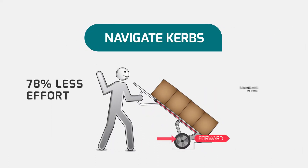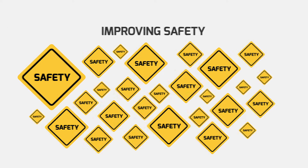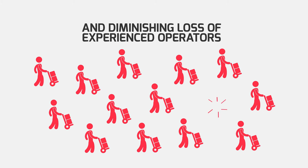Rototruck can navigate kerbs in a forward direction without the need to reverse before and after the kerb, increasing productivity, advancing ergonomics, improving safety and diminishing loss of experienced operators.